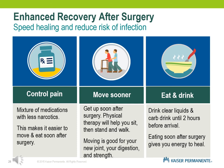In the hospital, you'll experience enhanced recovery approaches to help you heal more quickly and reduce the chance of infection. To control your pain, they will use a mixture of pain medications that are less likely to make you confused, sleepy, and constipated — which makes it easier for you to move and eat soon after surgery. Moving sooner is one of the most important things you can do to start healing. Moving is good for your new joint, your digestion, and your strength.